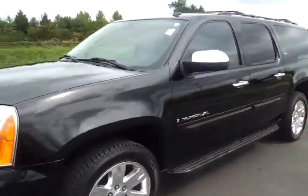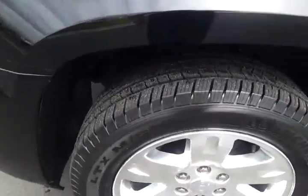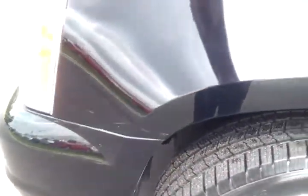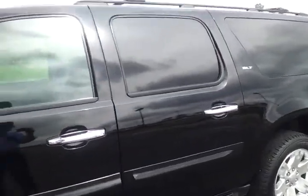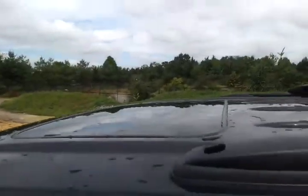A lot of chrome on it — mirror covers, door handles. It's got 20-inch wheels with very good tire tread. It's got some scratches and little nicks here and there, but overall no major damages. It's got the roof rack with cross rails, power moonroof, XM, OnStar.